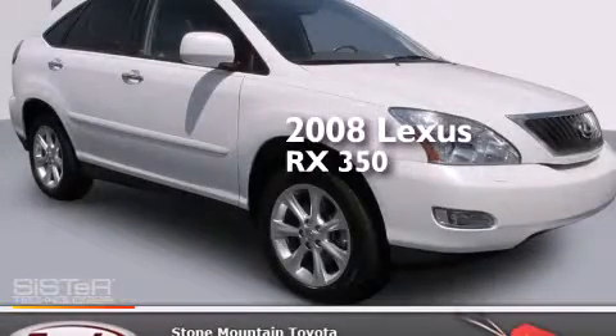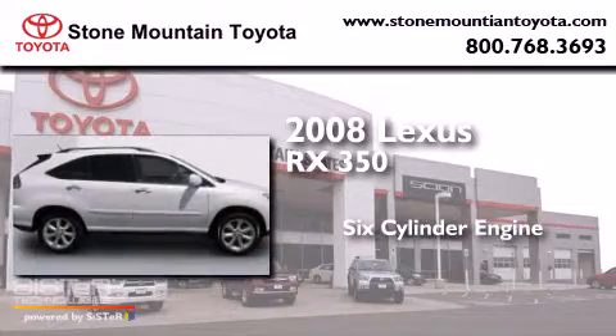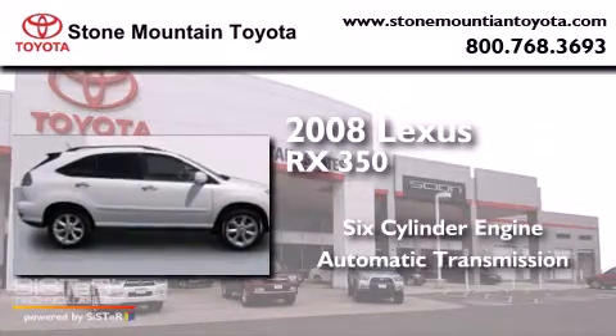This is a 2008 Lexus RX 350. It has a six-cylinder engine and an automatic transmission.